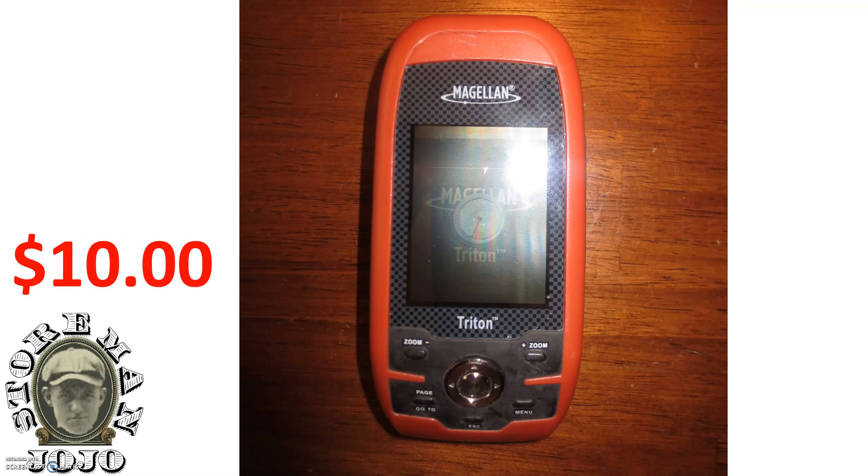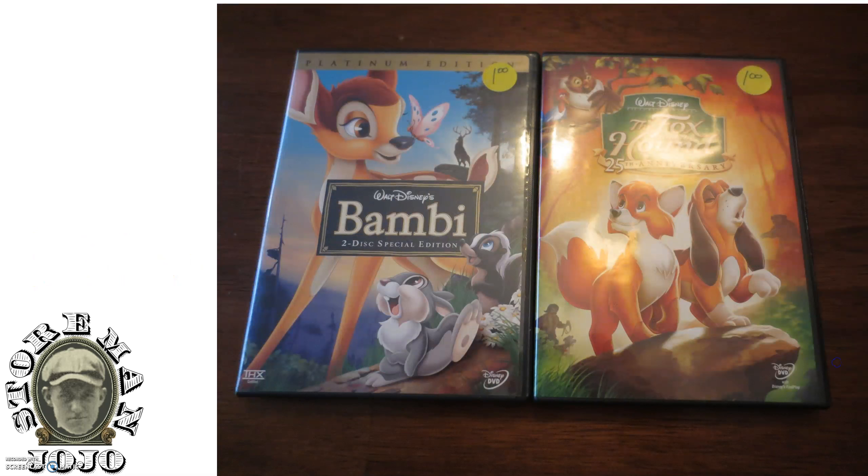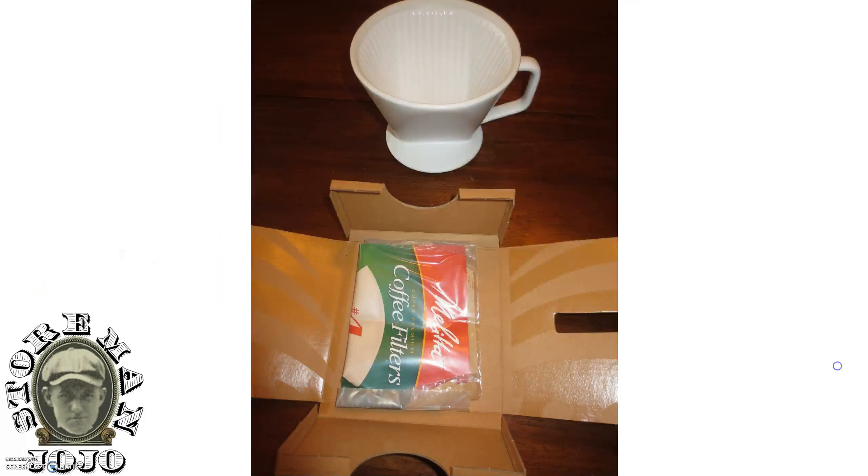I got Bambi and The Fox and the Hound. What I like to do with Disney movies is buy a bunch of them and then sell them all together. I'll pay like a dollar or two a piece, and when you get five or ten movies, just lot them together on eBay and they usually sell pretty well and pretty quickly. I paid two dollars for both of those — you can see the price is still on them.